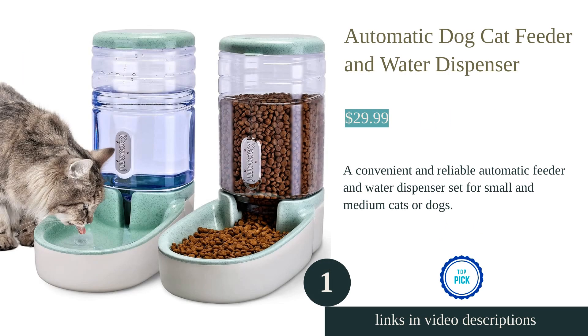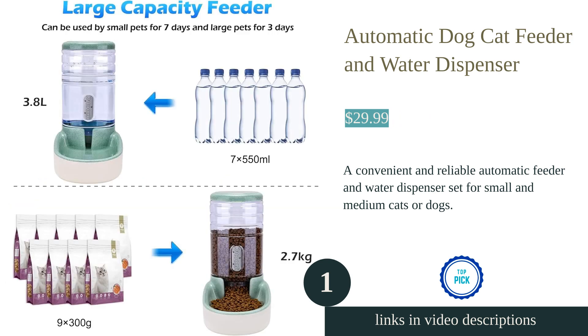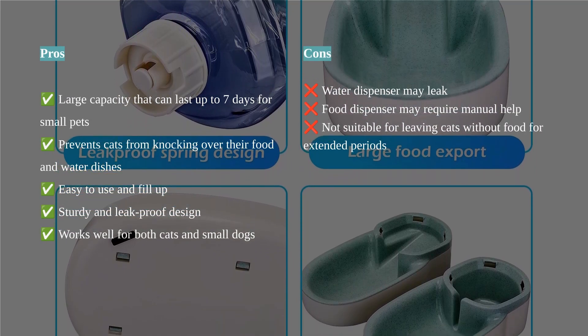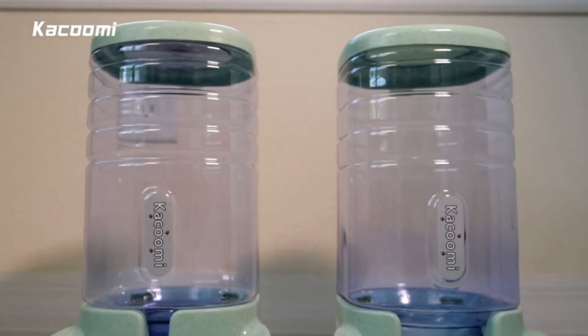The Kakumi automatic dog/cat feeder and water dispenser set is a game changer for pet owners. It has a large capacity of 3.8 liters, which can last about seven days for small pets. The feeders are easy to use and fill up, and the sturdy design ensures no leakage. They prevent cats from knocking over their food and water dishes.